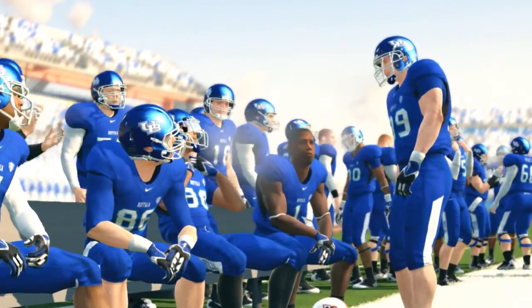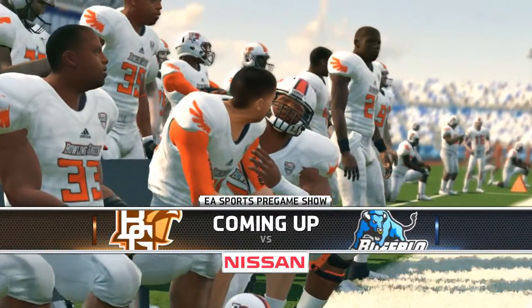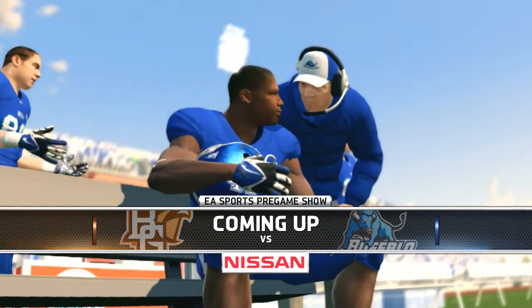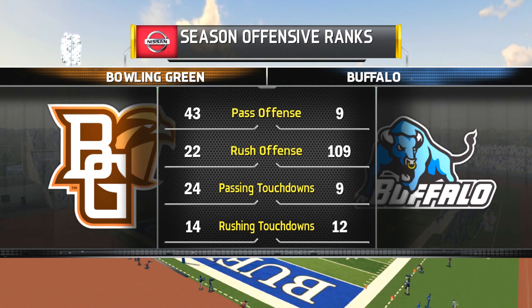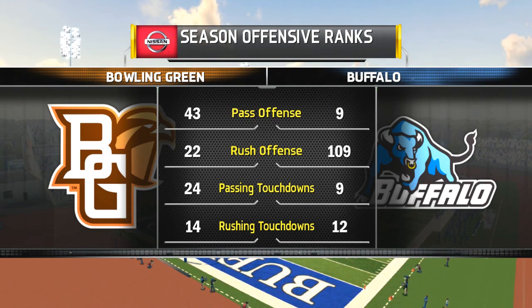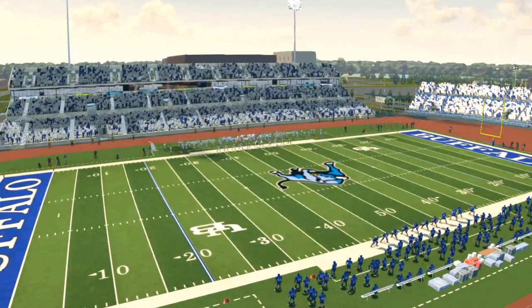Hey guys, what's up? It's your boy J-Rob447 back at it again with some NCAA Football 14 gameplay. We're going up against the Bowling Green Falcons. Matt Johnson — he is a great quarterback. If you guys watched him in real life, he was getting a lot of touchdowns. So we're going to have to contain them. They have the 43rd best pass offense in the nation, but their rush offense is 10 times better than ours.